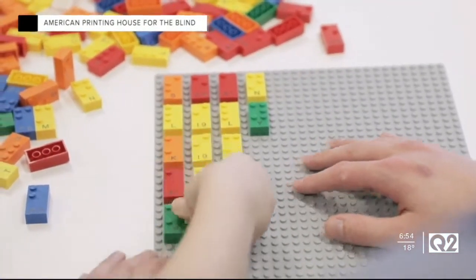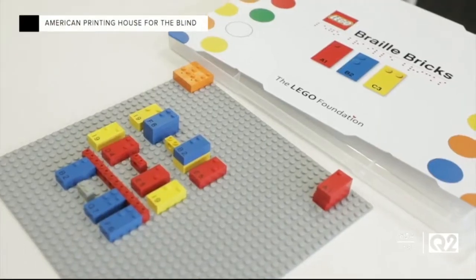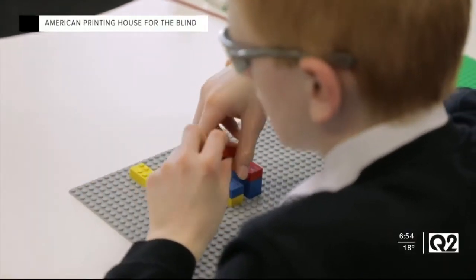One of those teachers is Paige Maynard — she was one of the first to get one of the kits. It comes with 300 bricks, and there are letters, numbers, punctuation marks, and math symbols to allow kids to create words, sentences, and math equations, and there's a baseboard for the Legos to snap into.